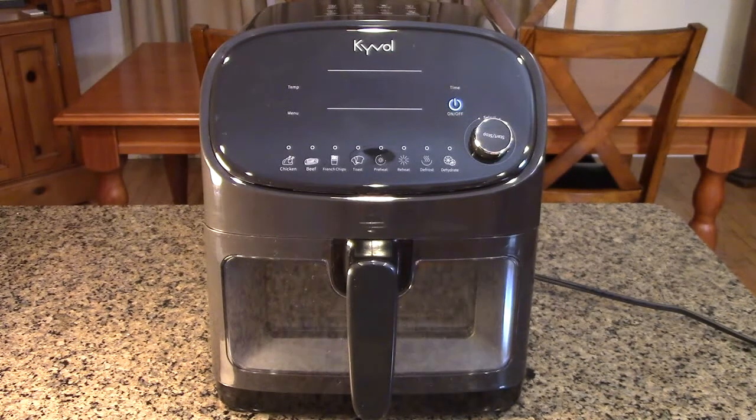For cleaning, you can just clean the basket with soap and water — it's also dishwasher safe. This is a stylish, square-shaped, compact unit that should look great in your kitchen. The black color will go with a lot of appliances. I use black in my kitchen, so it's going to go perfectly with my countertops.